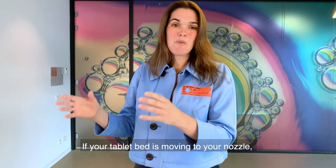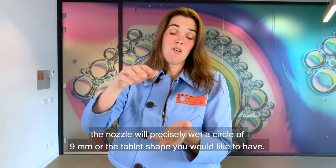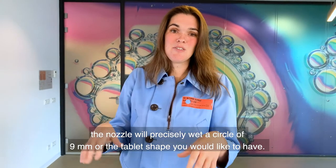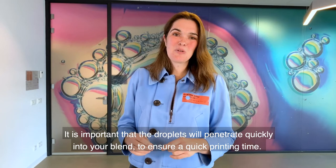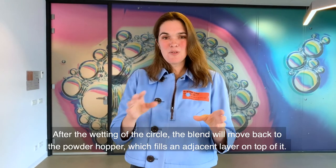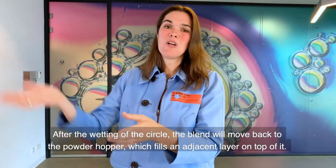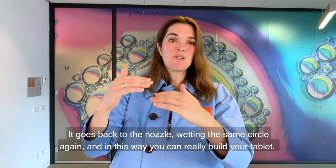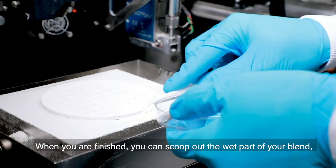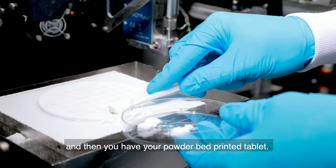When your tablet bed moves to the nozzle, the nozzle will precisely wet a circle of 9mm — or whatever tablet shape you would like. It is important that the droplets penetrate quickly into your blend to ensure a quick printing time. After wetting the circle, the blend moves back to the powder hopper, which fills an adjacent layer on top. It goes back to the nozzle, wetting the same circle again, and in this way you build your tablet layer by layer. When finished, you simply scoop out the wet part of the blend and you have your powder bed printed tablet.